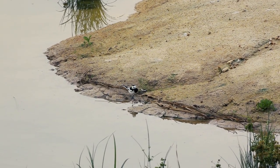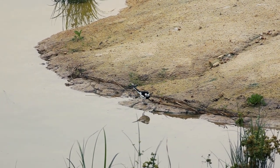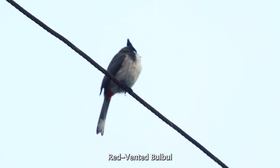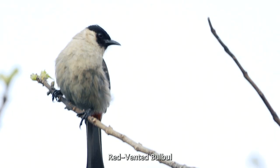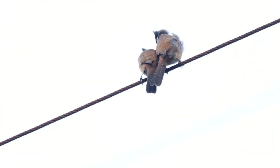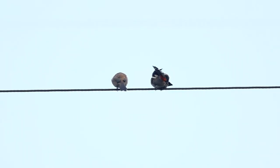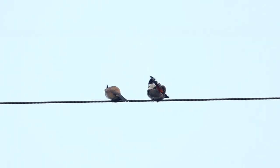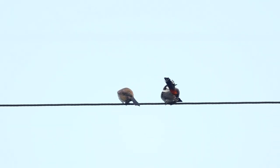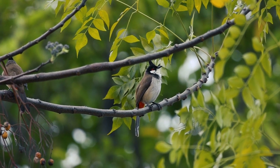Open areas are a preferable place for them so they can see their prey. Red-vented bulbuls have red feathers under their tails and can often be found high in trees or on the tops of poles or buildings. From high above, you can hear them call throughout the year. They like to eat fruits, flower petals, nectar, insects, and even geckos.